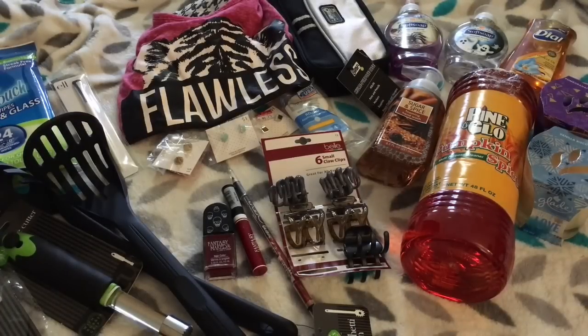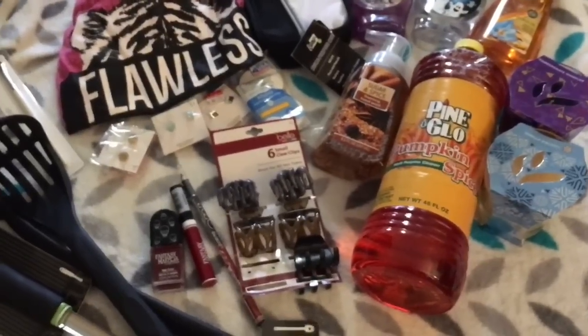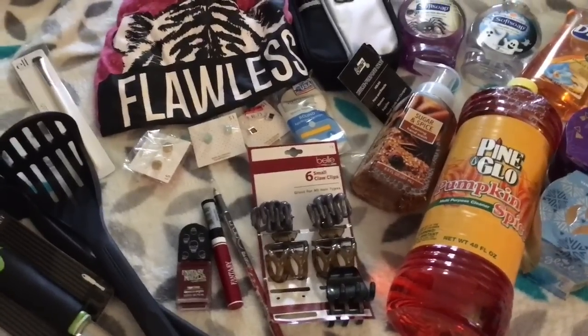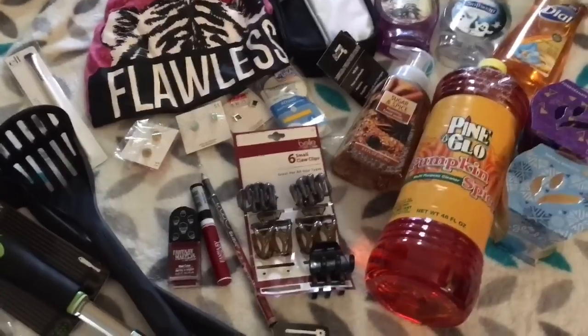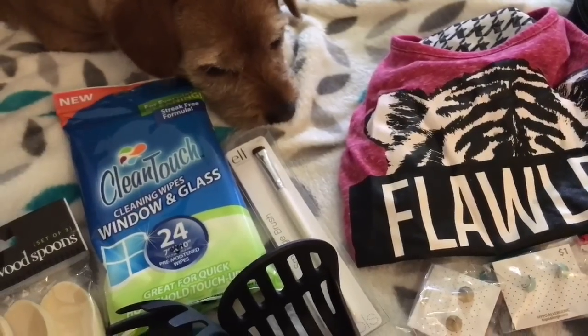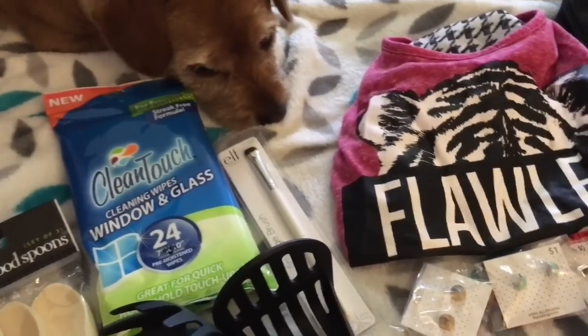So that is it for my haul this time! Comment below and let me know what some of your recent dollar and under treasures are from places other than Dollar Tree, because you know we can all rack up. I think Wrigley's telling me it's time to go because it's time to play!